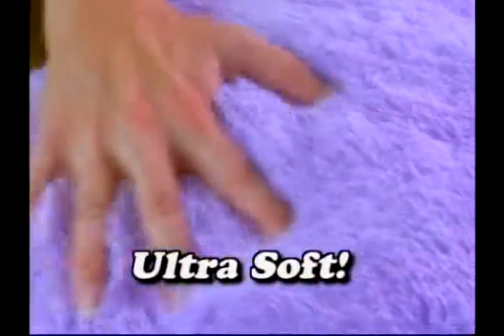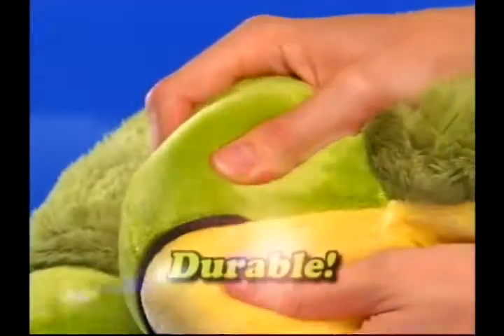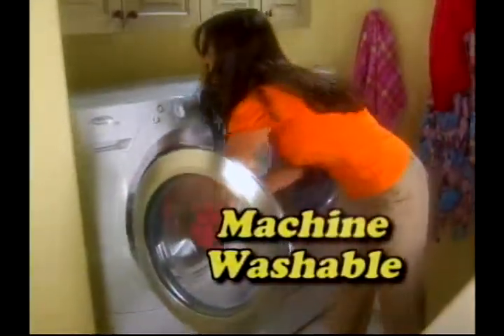It's a pet with a purpose. Every pillow pet is made of ultra-soft, high-quality chenille fabric. The heavy-duty stitching ensures years of enjoyment, and they're even machine washable.